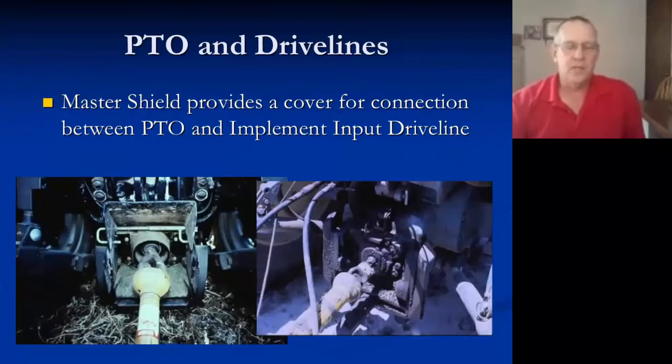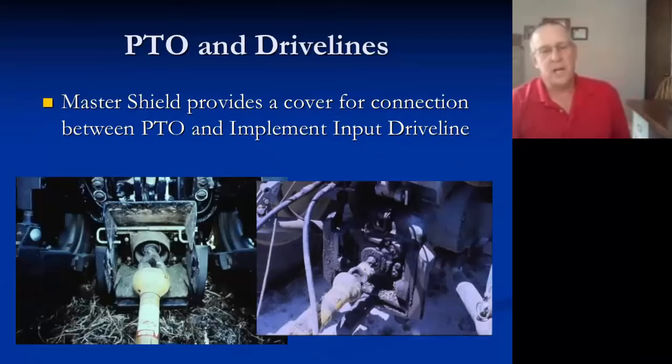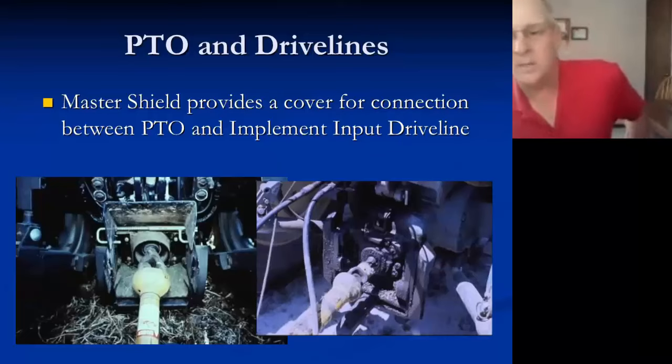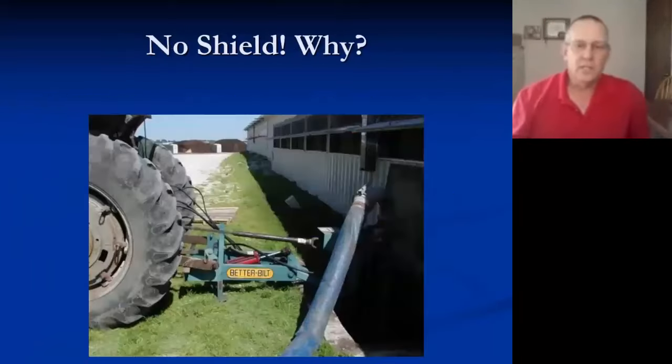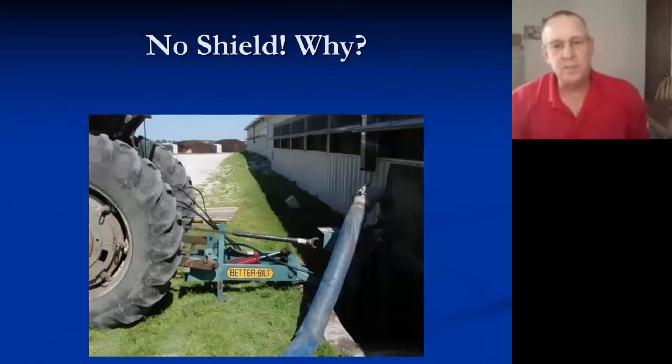Master shields are put in place for a reason. On the left you can see the shield is there — as you tip it down, it reduces the possibility of getting caught where the knuckles are in the shaft. The shield has been removed on the right-hand side; it makes it easier to hook up, but it also creates a hazard.